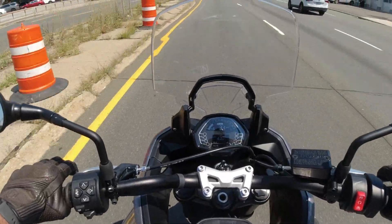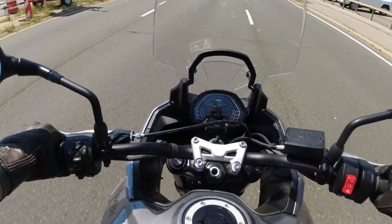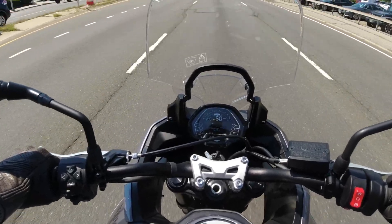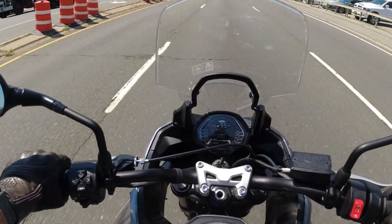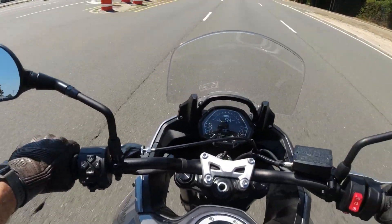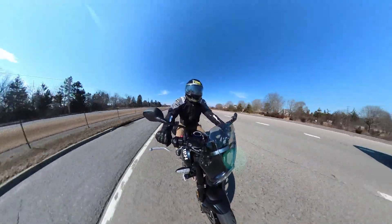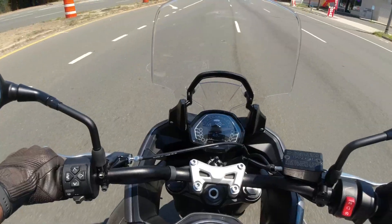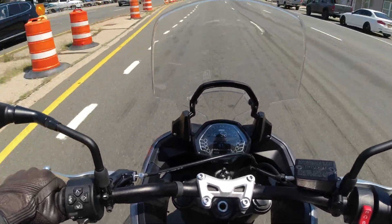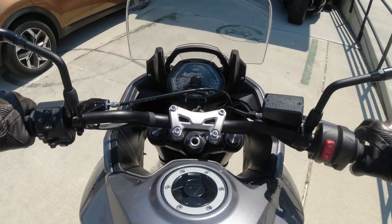What I was really curious about on the Tiger Sport 660 was the wind protection, since it has a fairing and an adjustable windshield. To my surprise, even at the highest windshield setting, I wasn't impressed — it was still pretty noisy and more turbulent than expected. I would have actually preferred the clean air of the naked Trident. If I still had my Trident, I definitely wouldn't trade it for the Tiger Sport 660. They're just too similar, and the wind protection wasn't worth the upgrade for me.